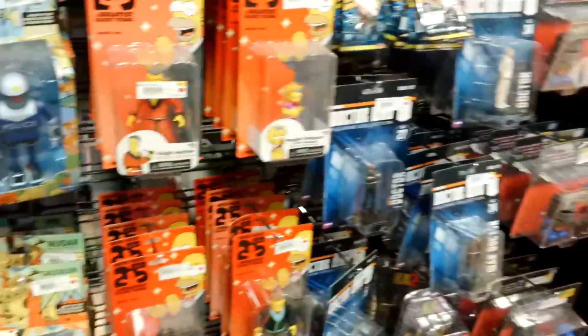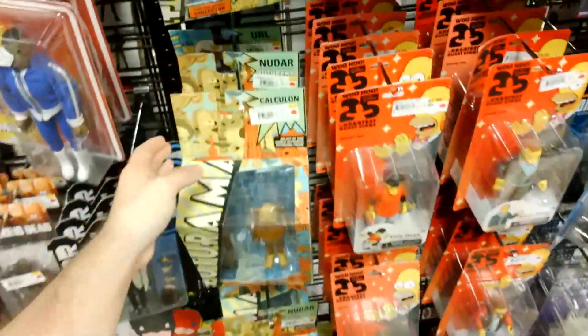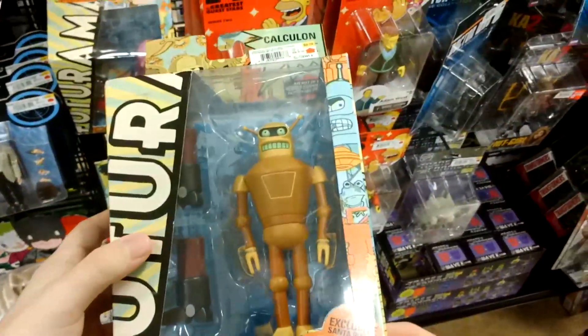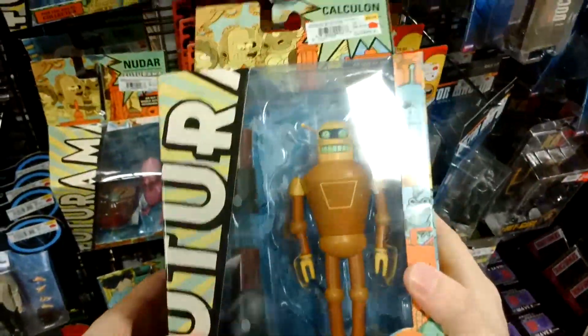They're nice. I like how it's high right there. Bunch of the new Simpsons stuff - 25th anniversary. This is actually really nice, this set. Who makes this? Toynami. Really nice.